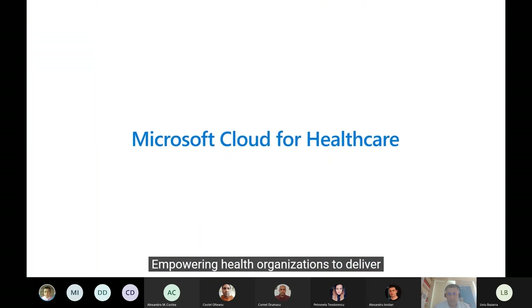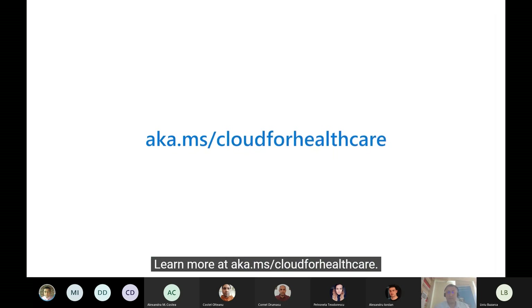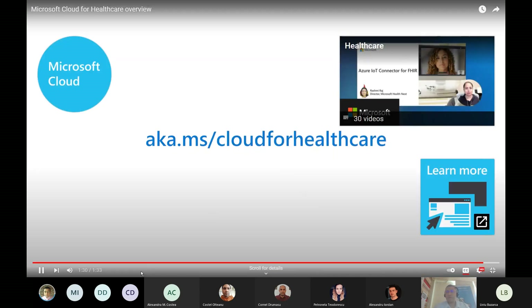Microsoft Cloud for Healthcare — empowering health organizations to deliver better experiences, better insights, and better care. Learn more at aka.ms/cloud for healthcare.